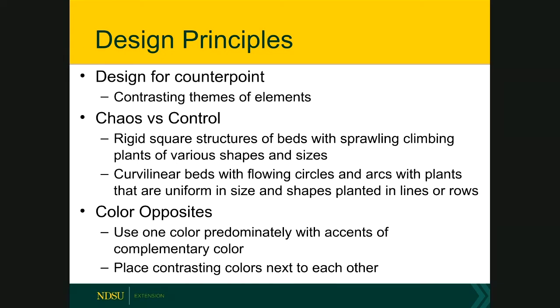Another design element in potager gardens is counterpoint — using contrasting elements or themes to create an overall balanced effect. Use one form and then punctuate it with its exact opposite. In a potager garden, the usual dilemma is creating balance between order and chaos. The layout of the beds provides the order and structure, while the plants provide the chaotic counterpoint — especially large, flowing plants like tomatoes or squash. Raised beds naturally provide the order or control element in their edges.